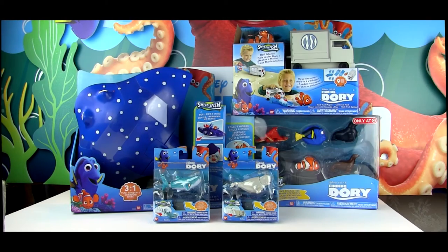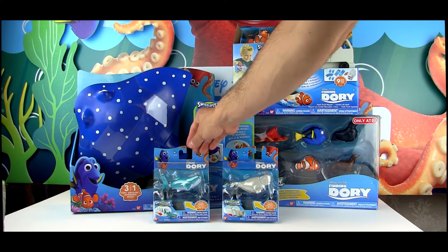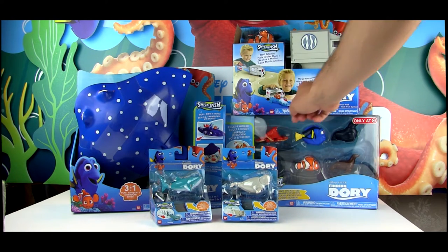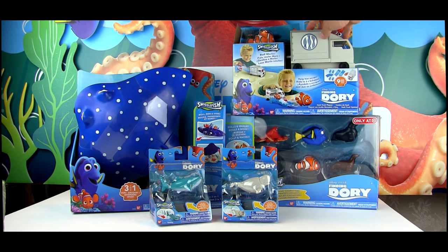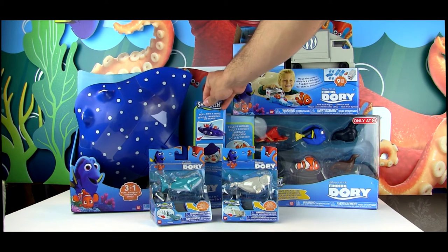Hello Pixar fans, Dan the Pixar Fan here once again with another toy unboxing. Today we have the Finding Dory Swiggle Fish collection from Bandai. This is an awesome collection of little fish that swiggle — a combination of wiggle and swim — as you roll them along a hard surface. We have some individual ones, a Target exclusive gift pack, and this Hank truck play set that comes with Marlin.